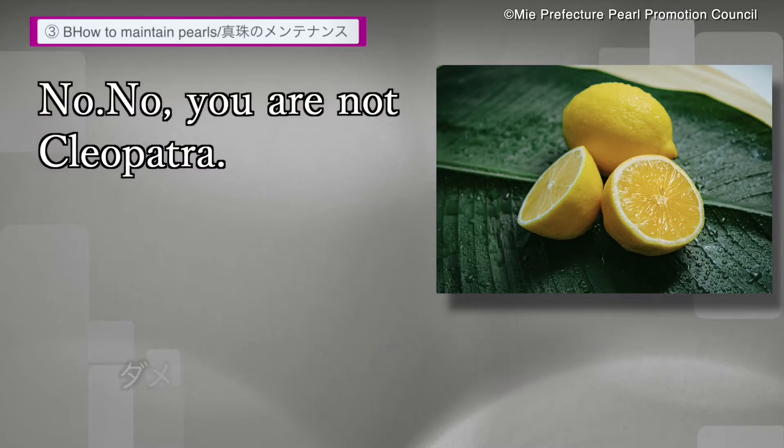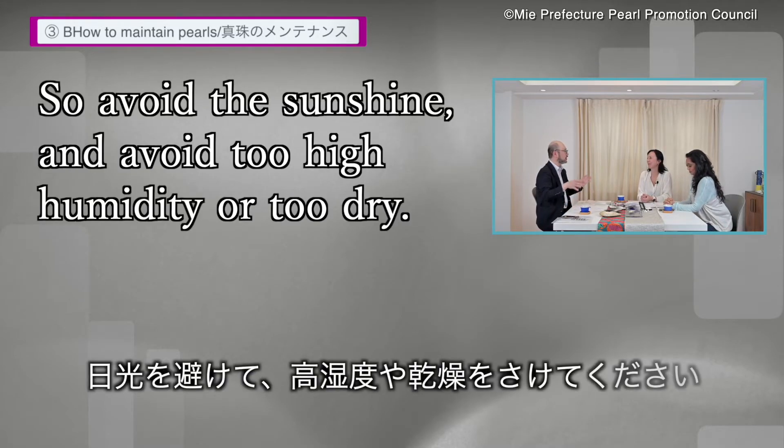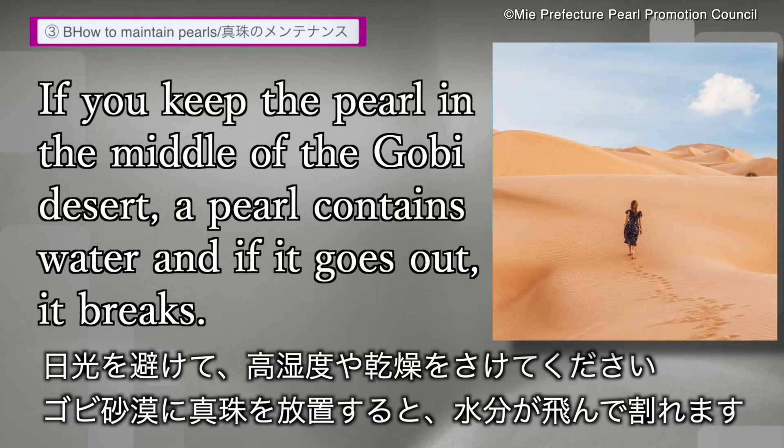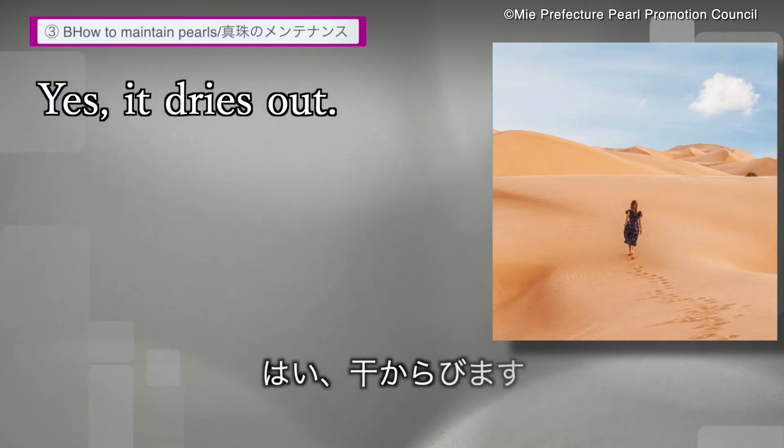And don't put them in vinegar — you're not Cleopatra. Avoid the sunshine, and avoid too high humidity or too dry conditions. If you keep the pearl in the middle of the Gobi desert, the pearl contains water, and if that goes out, it breaks — it dries out.